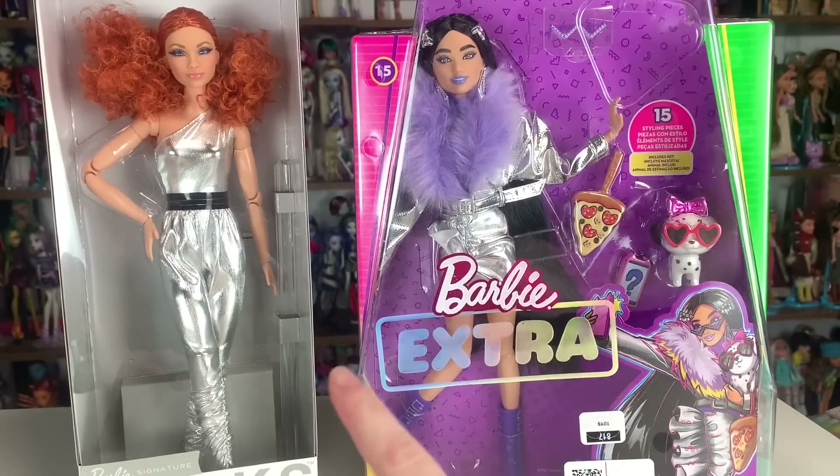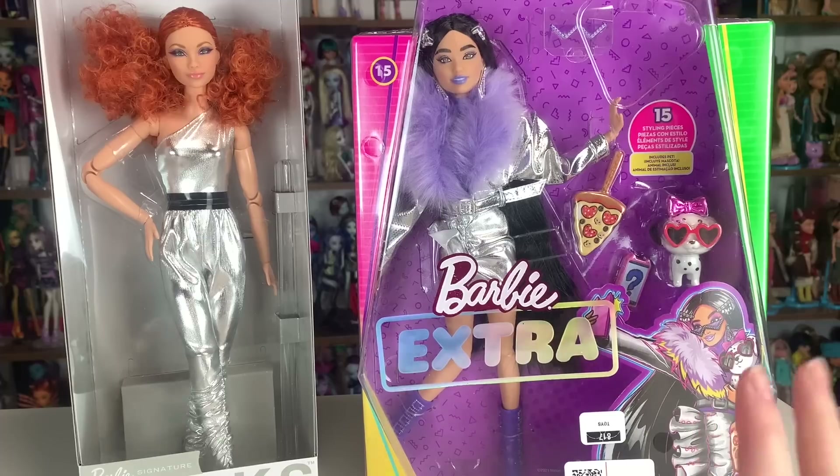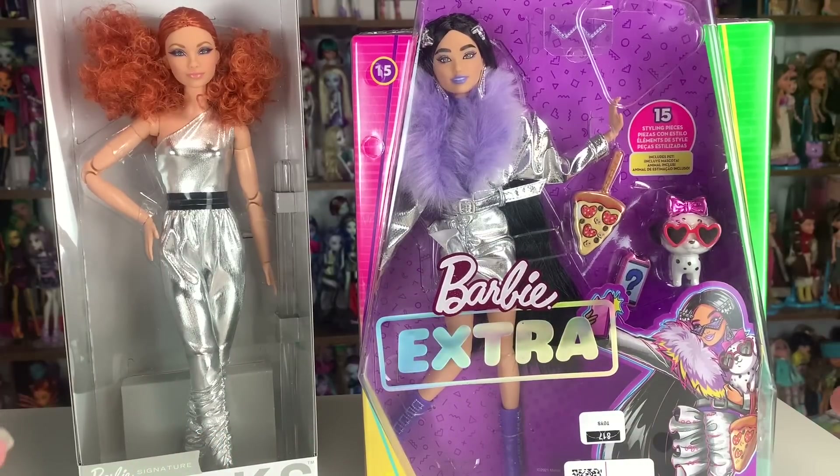Hey everyone, it's me, Axis Canidensis. Welcome to my channel, or welcome back. If you're new here, I post new targeted videos every single day, and today's video I'm really excited because we are going to be reviewing two Barbie dolls.